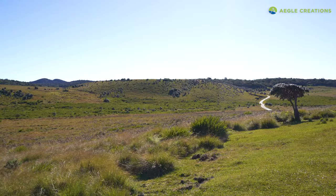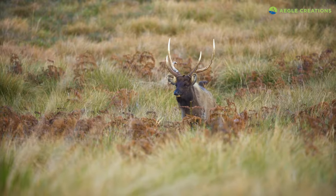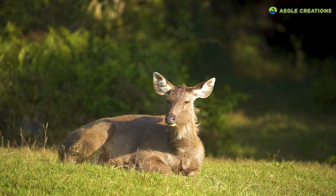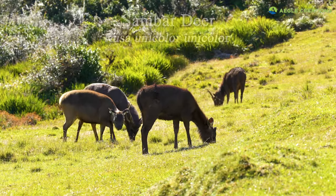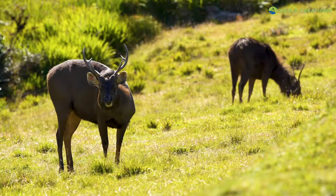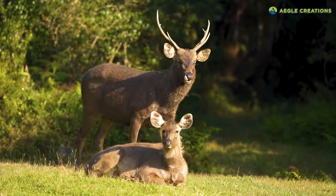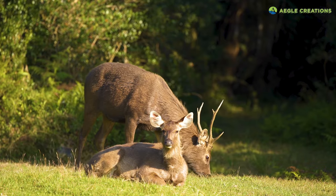After the European arrival, Horton Plains was used as a hunting ground. The abundance of sambar deer in the plains no doubt caught the eye of British hunters — even today, large herds of sambar deer can be seen at Horton Plains. At the time, the colonisers referred to these animals as elks, and hence Horton Plains was also called the Elk Plains.